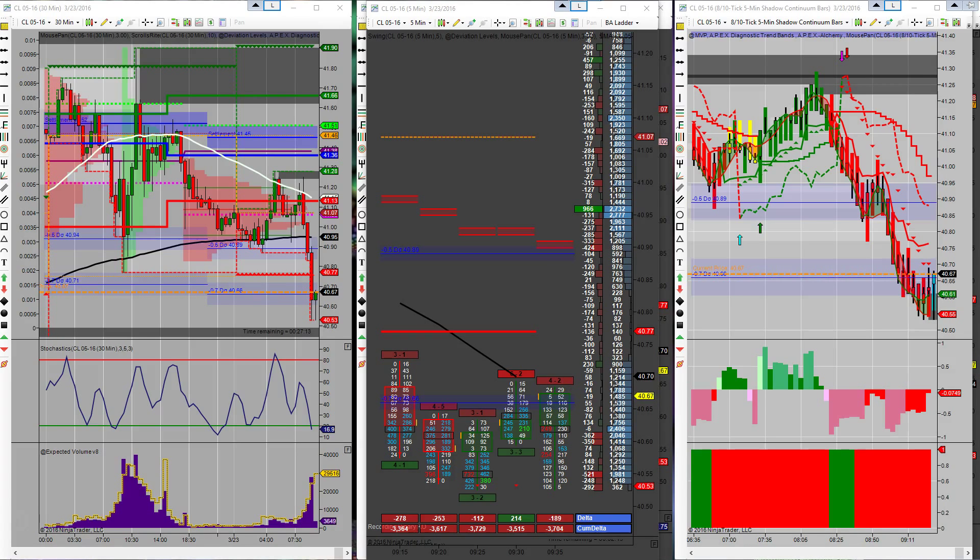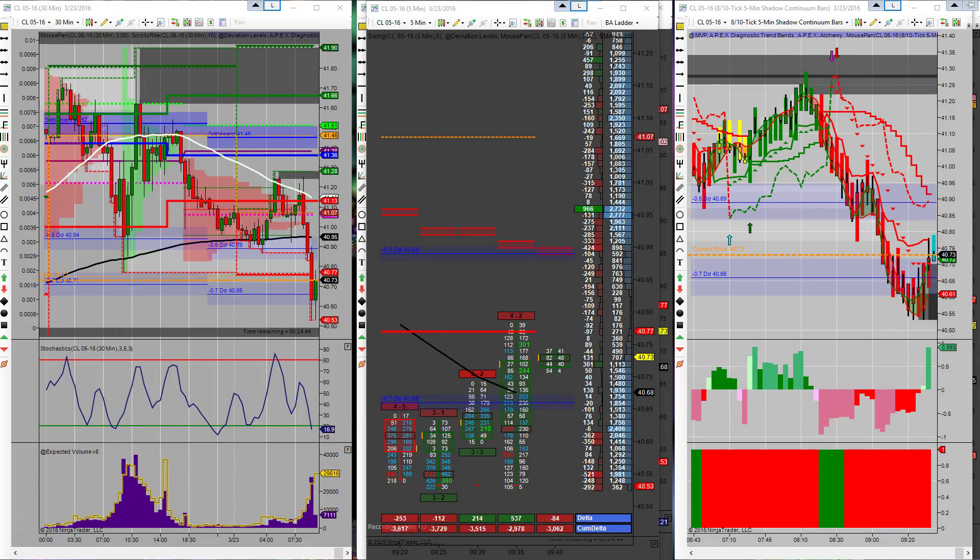Half came off at 64. Moving my stop up to break even now at 54. We'll just wait it out again. Took one off at 74 for 20 ticks. Still four contracts long at 40.54, stop still sitting at break even at the moment. Let's see if we'll get a break upwards here.